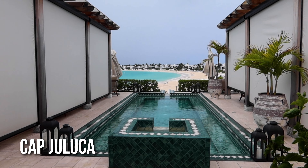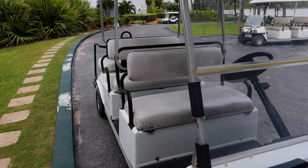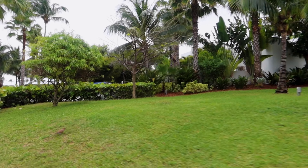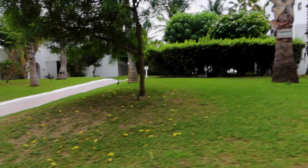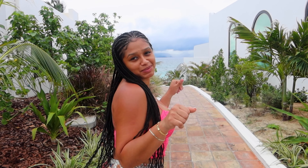Now we're headed to Cap Jaluca, which is another hotel on the island. It has a very Spanish style, very cute, great for large parties and families. They have little golf carts that take you around, and there's a little beach shack situation we're pulling up to right now. For the second adventure in Anguilla, we are at the Cap Shack at Cap Jaluca — let's get into the views and vibes.